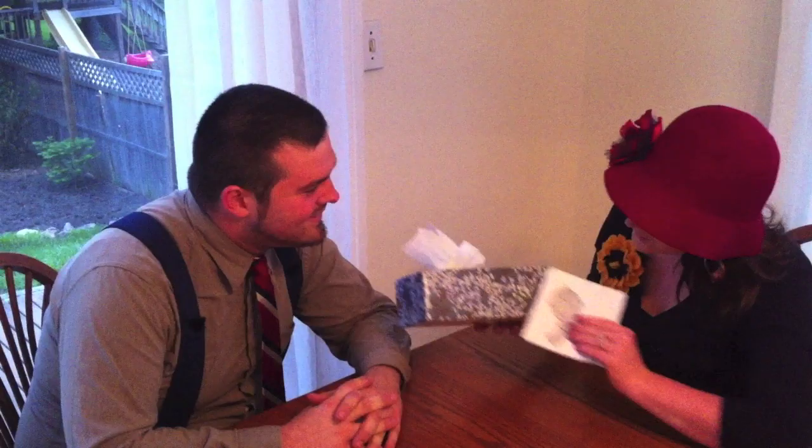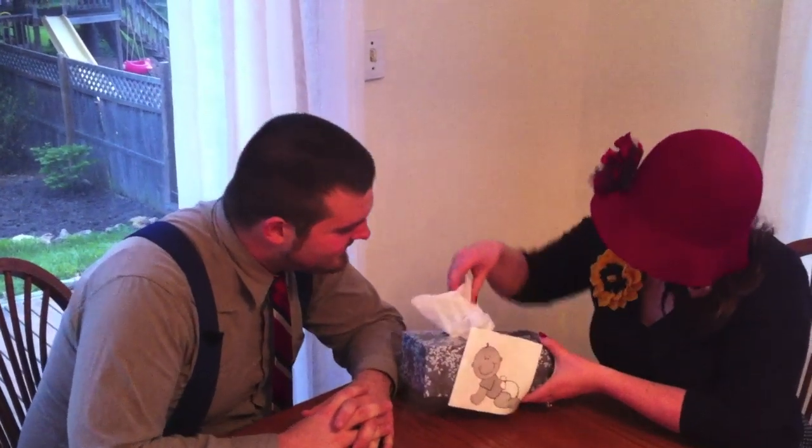Jonathan, what do you think? That's fantastic. Look at this Kleenex box. I'm going to put a baby on it. Spruce it up. Now look.